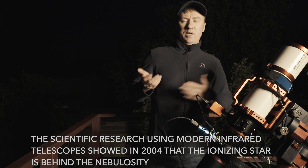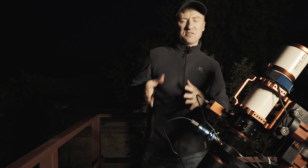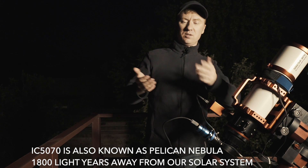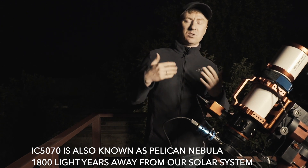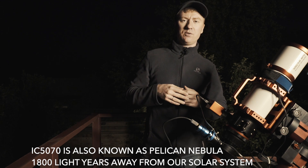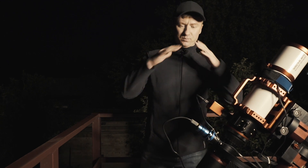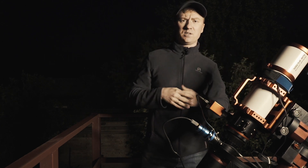I also hope to catch another target called the Pelican Nebula. It is a bit closer to our solar system — the distance to it is about 1800 light years. It is also a cloud of ionized gas.